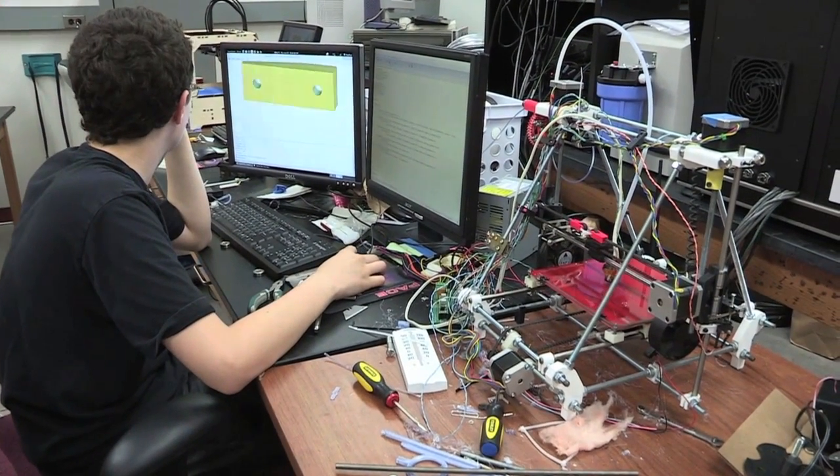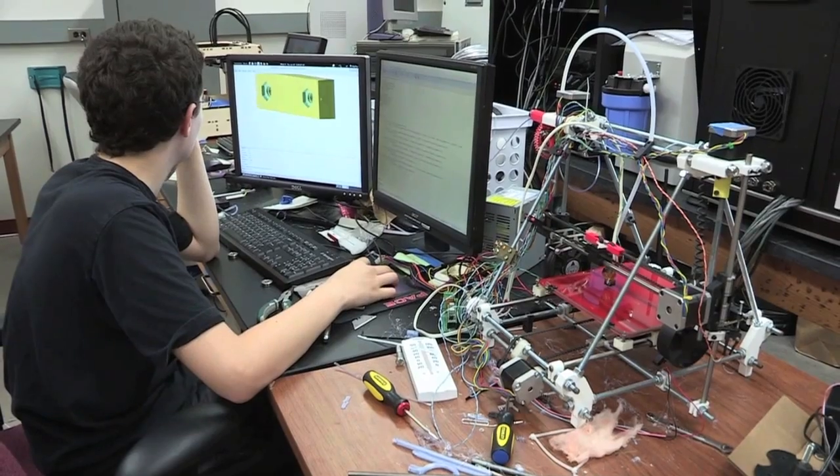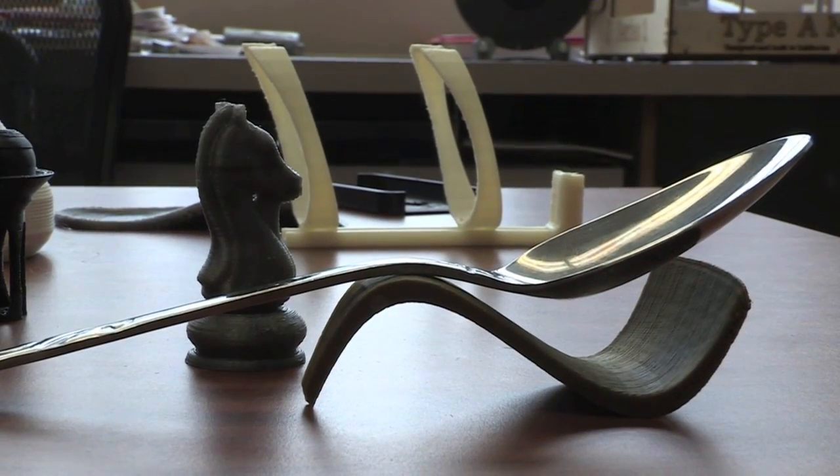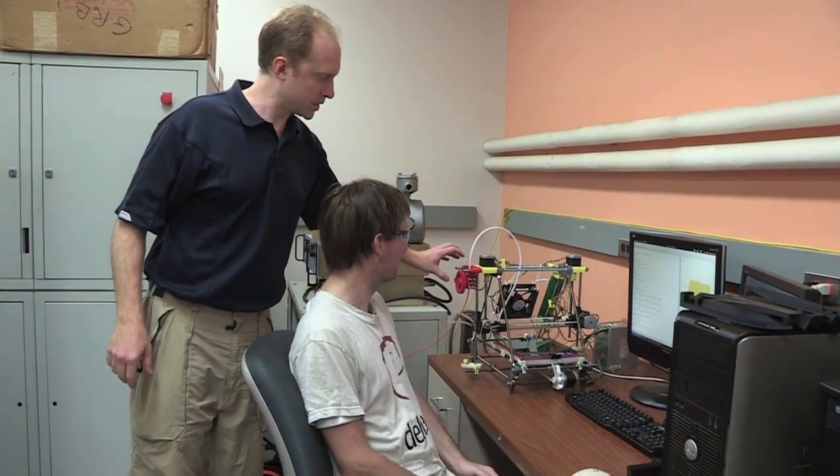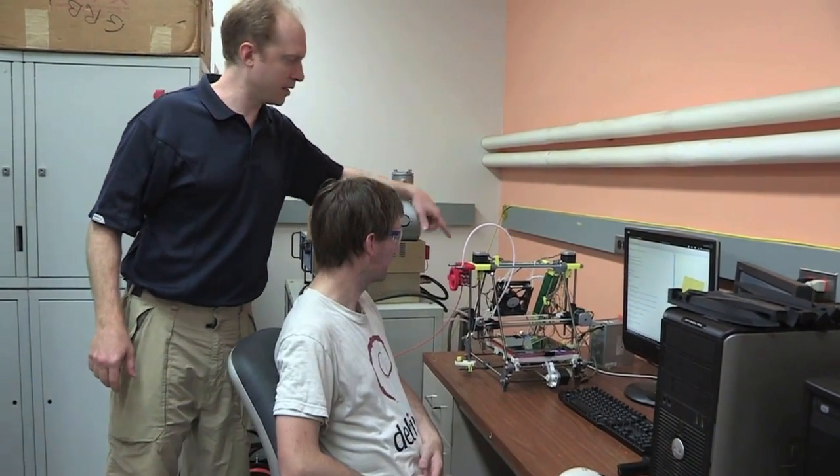The number of open-source 3D designs is exploding — expanding by exponential growth. There are more than 100,000 designs in a single database now, and everything you would normally buy is now available for you to print and customize.